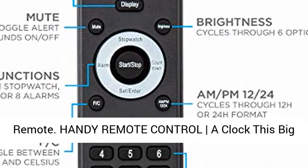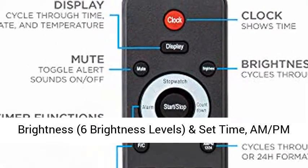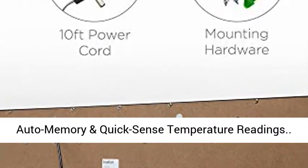Handy remote controller — a clock this big deserves its own controller. Adjust LED brightness across 6 brightness levels, and set time and AM/PM. No more guessing the time from afar — integrated auto memory and quicksense temperature readings.